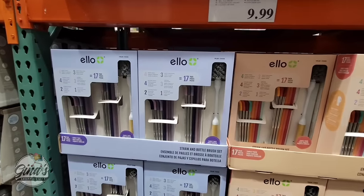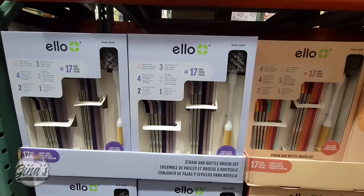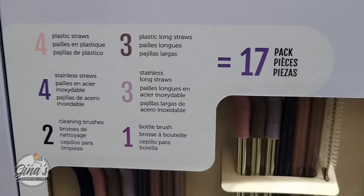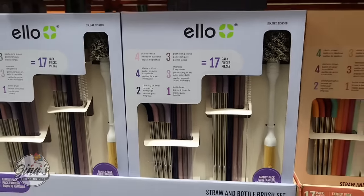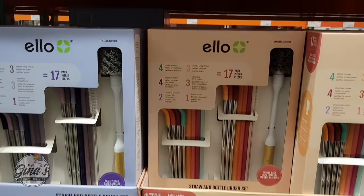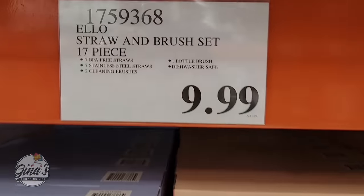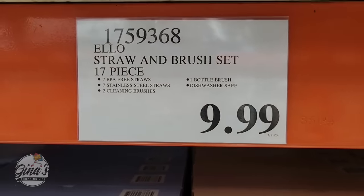We do have the new straw set. It's 17 pieces and this is only $10. You have two options — I did grab the purple set. With this you're getting the bottle brush, two straw brushes, seven BPA-free straws, and seven stainless steel straws. They're also dishwasher safe. Lots to love right here.